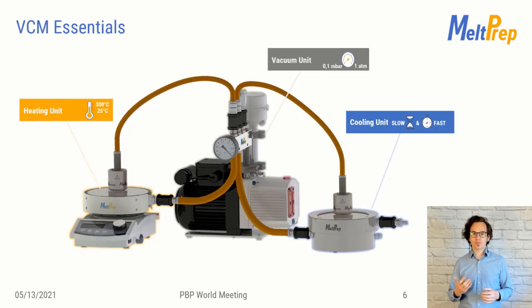The platform I've designed to make the VCM tools easy to use is called VCM Essentials. On the left-hand side is the heating unit, the vacuum unit is in the back, and the cooling unit is on the right-hand side. The VCM tools are manually placed on the first heating unit and then swapped to the cooling unit as they go through the processing steps.